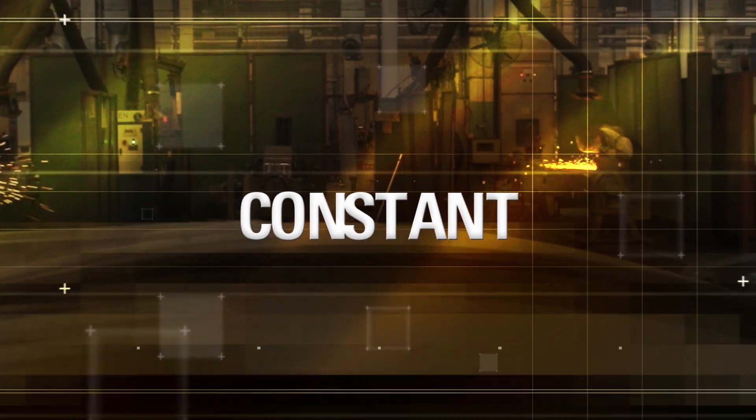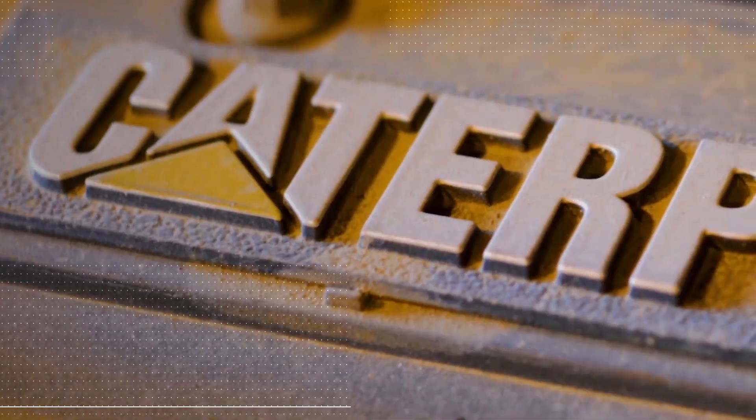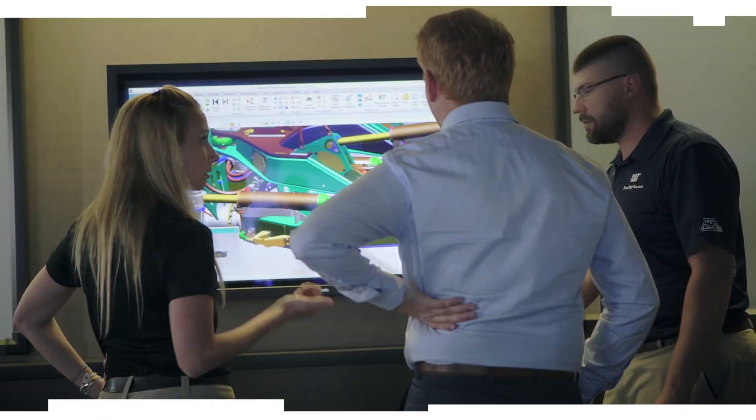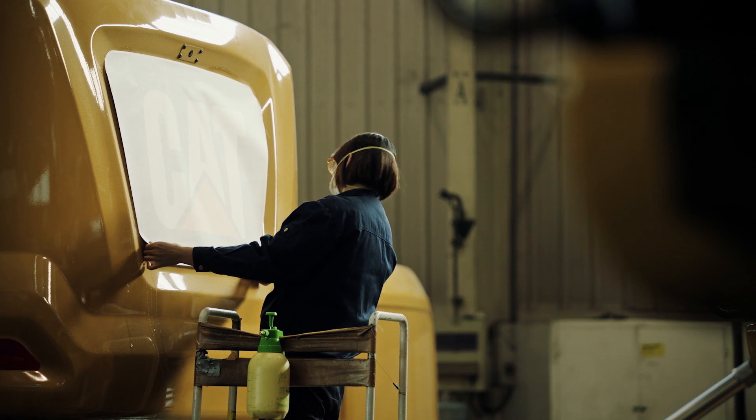Groundbreaking technologies, revolutionary design, constant innovation. That's what the world has come to expect from Caterpillar. How do Caterpillar engineers bring a new idea to life? And how can they be sure it's worthy of the CAT brand?